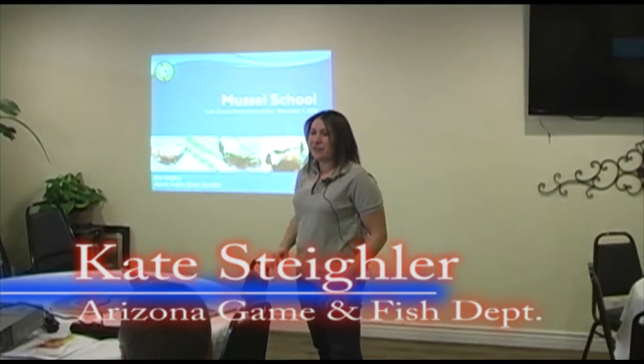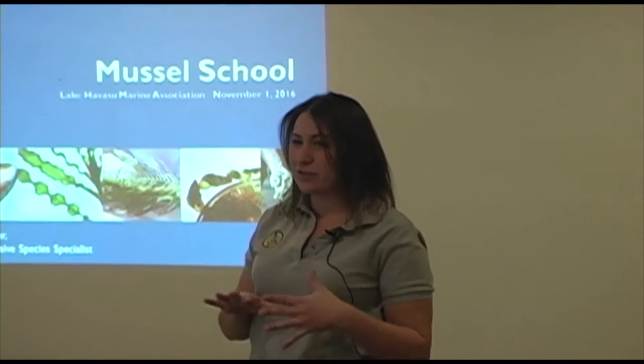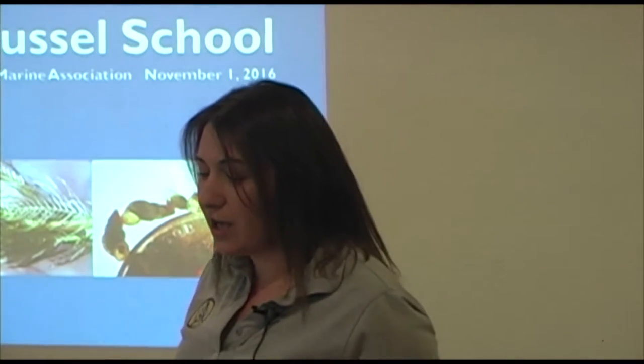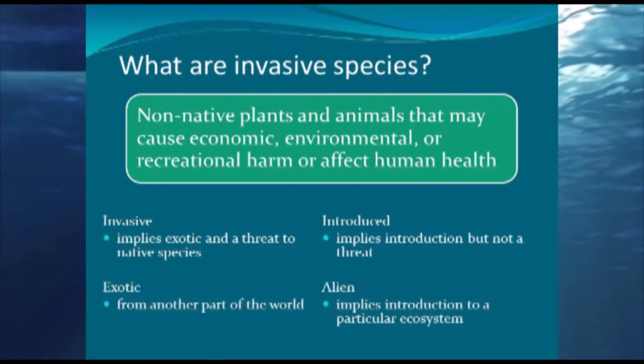Hi, I'm Kate Steigler. I am the Aquatic Invasive Species Specialist for Arizona Game and Fish. I primarily work out of Lake Havasu, but I can work anywhere on the lower Colorado River. Today we're going to go through what you need to know to explain to boaters about quagga mussels and other invasive species that we have in this area.